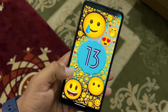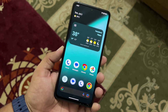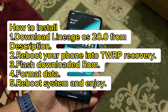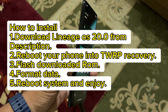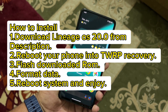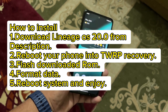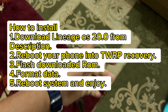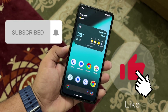If you want to install this ROM on your Redmi Note 10 Pro, the download link is in the description box. The installation process is simple — download the ROM, reboot your device into TWRP recovery. If you haven't installed TWRP yet, watch the video linked in the description. Hope you liked this video — hit the like button, subscribe, and press the bell icon. Thanks for watching!